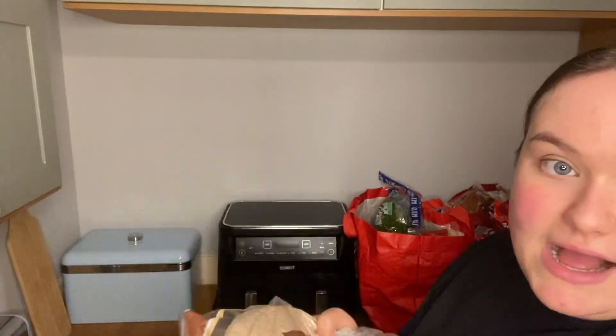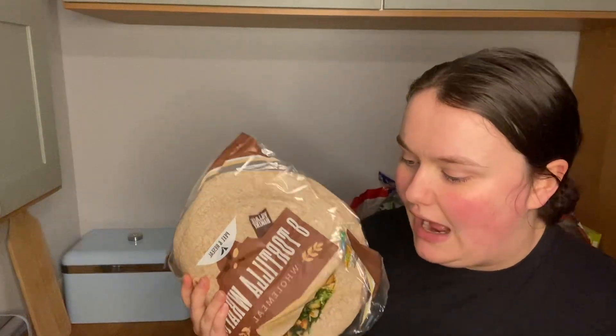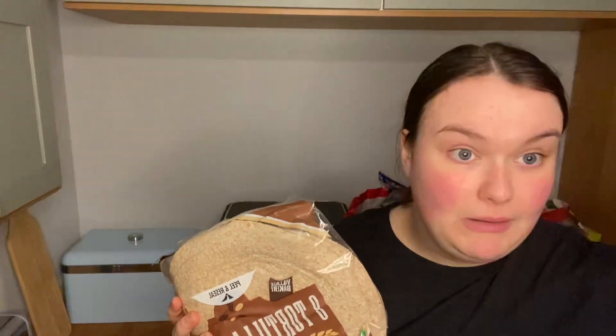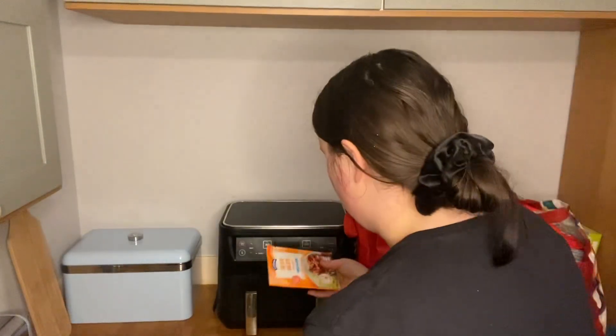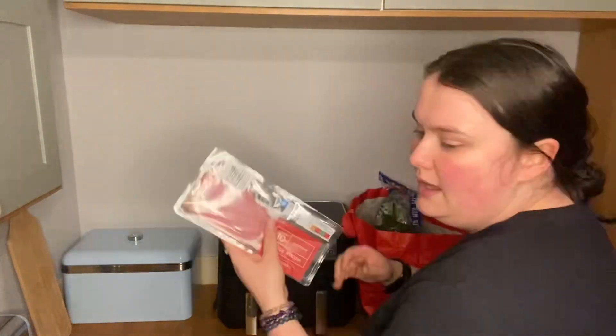Wholemeal wraps — having wholemeal wraps and wholemeal bread is such a good way to get your fiber in. If you're trying to increase your fiber intake for healthy bowel movement, switch to brown bread and brown rice — such an easy way to do it. Tortellini peri-peri pasta — this was amazing. If you watched my previous video I was umming and ahhing about buying it, and it was so so good. Such a cheap fake Nandos rather than spending £30-40 — this is 55p, highly recommend.